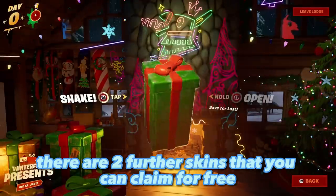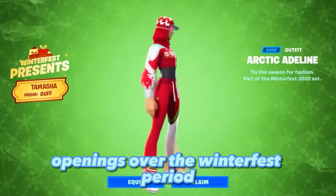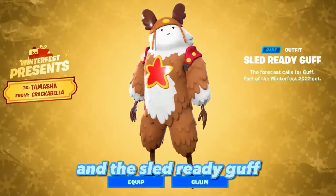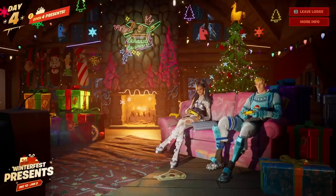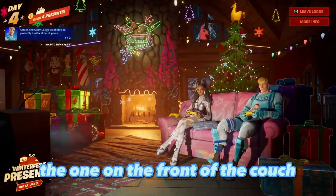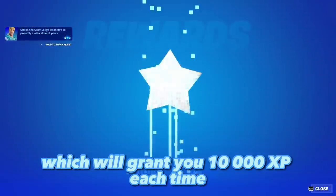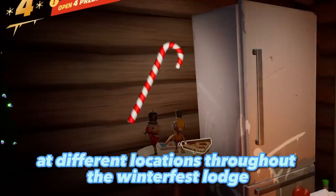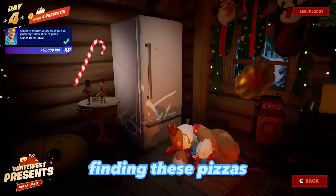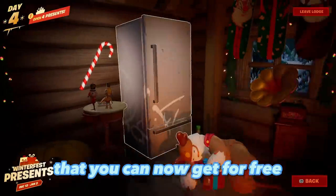There are two further skins you can claim for free through your daily present openings over the Winterfest period: the Arctic Add-a-Line and the Sled-Ready Guff. Be sure to check for pizza slices — note the one on the front of the couch, which will grant you 10,000 XP each time. There will be pizzas at different locations throughout the Winterfest lodge, giving you extra XP that you can get for free.